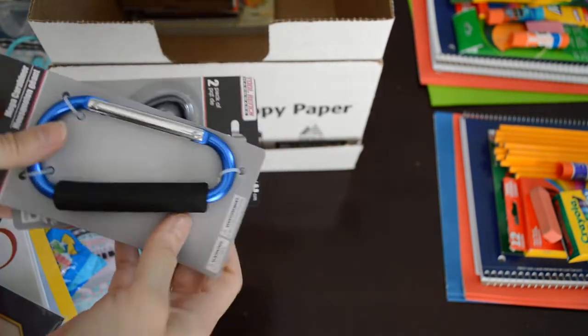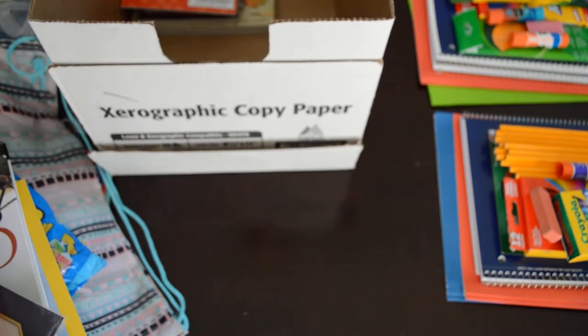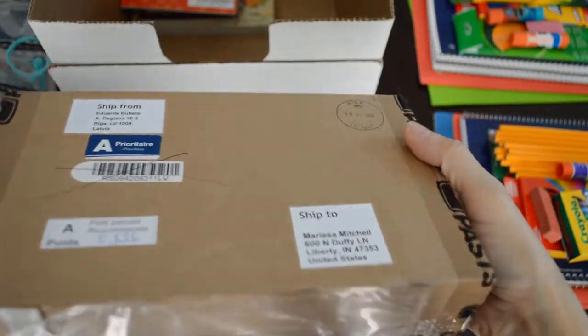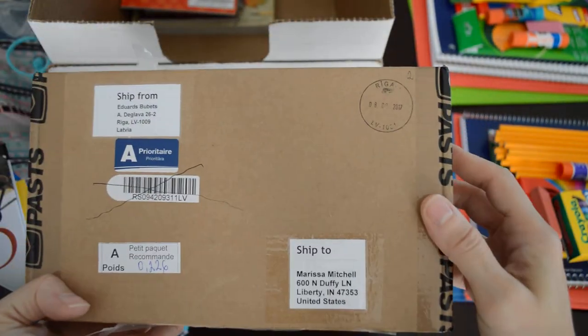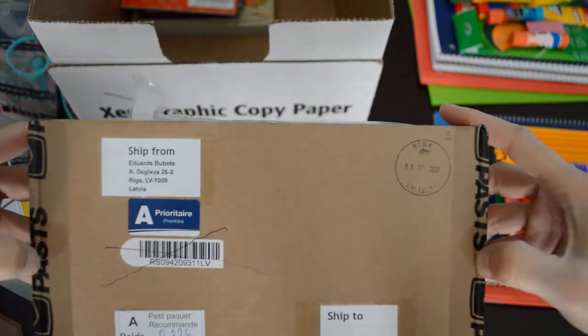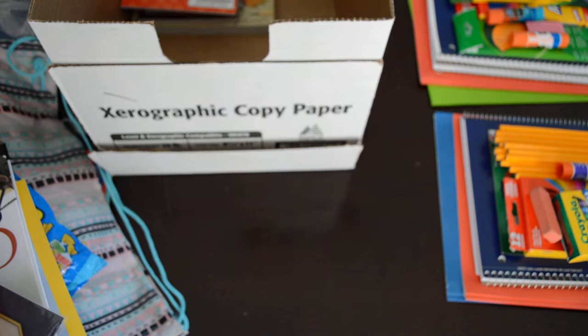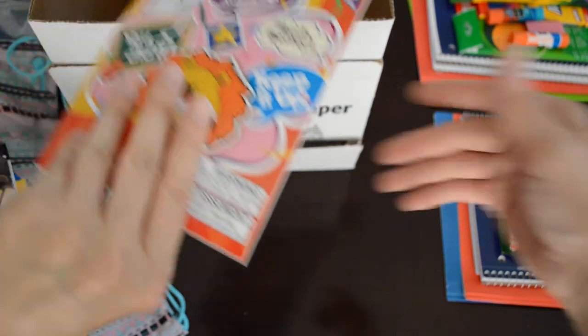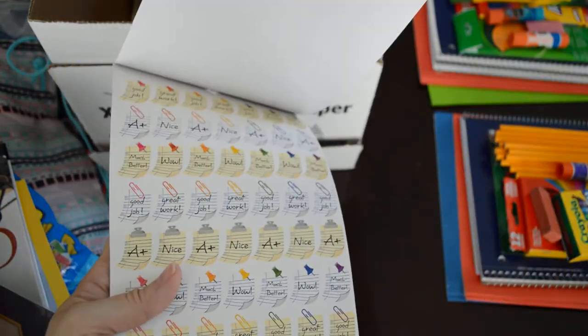I got these — we use them for rope ties, they were a dollar at the Dollar Tree. And this is the honeybee candles for our honeybee lessons — this was also from the Dollar Tree. It's just a bunch of stickers for when I grade their work.